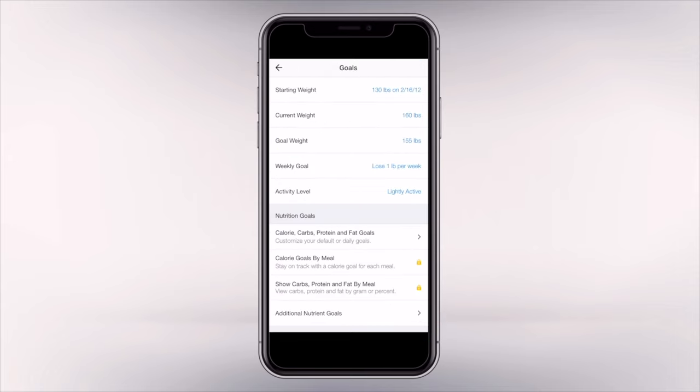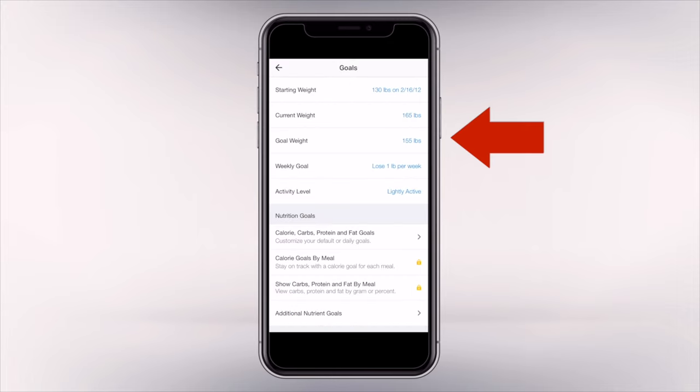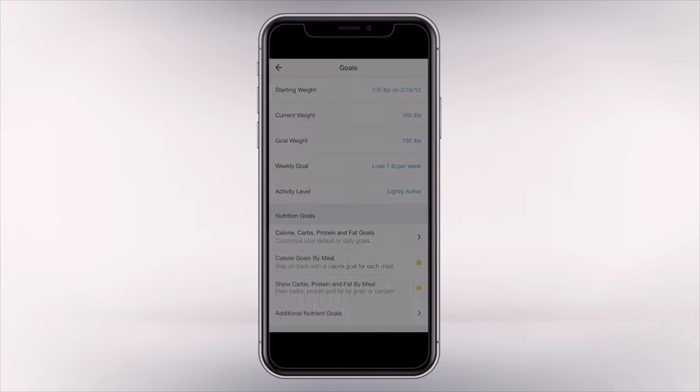You might have already done some of this setting up your profile, but if you haven't already, go ahead and do this. You need to put in your current weight — mine is 165. Then I'm going to put in my goal weight. I'm going to say that I'm trying to lose five pounds.